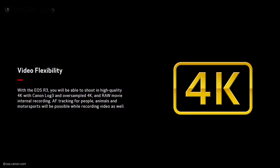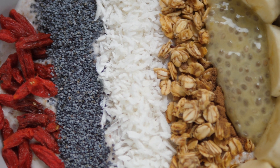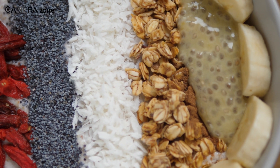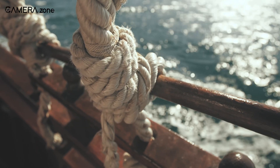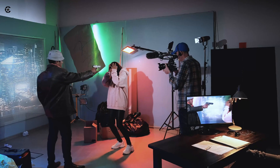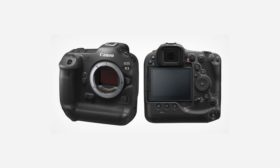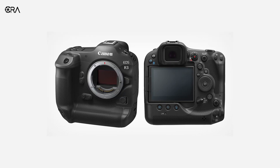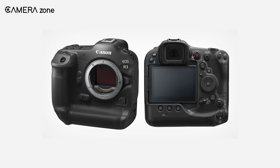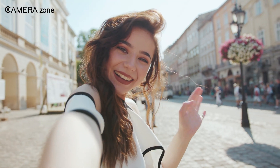The Canon R3 is going to shoot 4K oversampled video, which is supposed to offer smooth and detailed footage. It will also feature Canon Log 3, which retains more dynamic range than standard Canon Log and offers vivid-looking colors. For flexibility in post-production, this camera will be capable of recording internal RAW movies. It has professional video controls similar to the EOS 1D series, combined with the ease of use of the EOS R5, and comes with a fully articulating LCD touchscreen — great for hybrid shooters and vloggers.